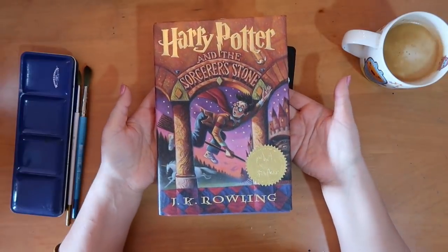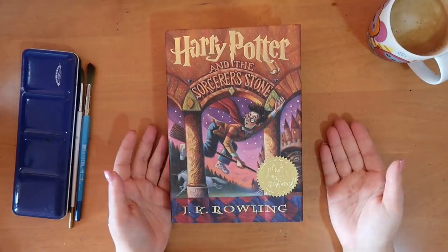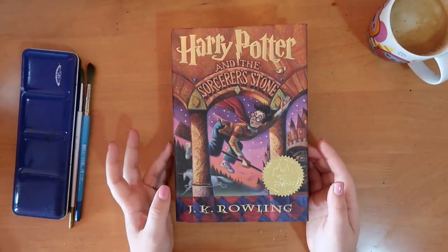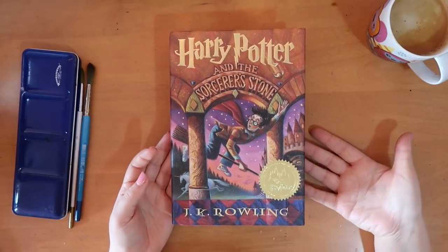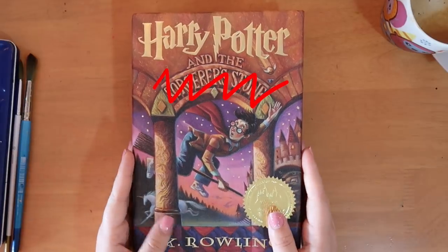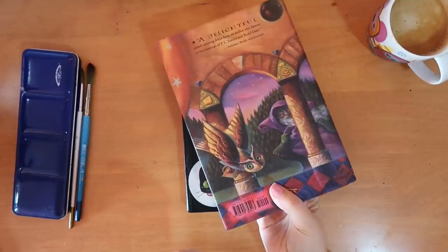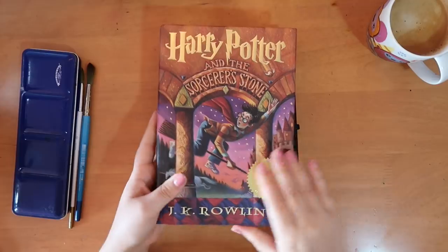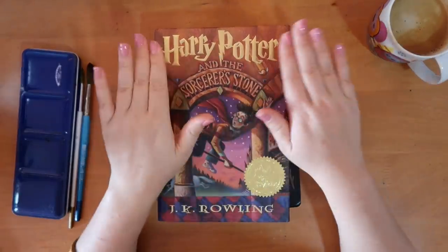Today we're doing the 100 page challenge, which is a little thing that I made up. What you do is you turn to page 100 of any book. The book I have chosen today is Harry Potter and the Sorcerer's Stone, aka the Philosopher's Stone. I bought this one in Florida when I visited Harry Potter Wizarding World — that's why it's the American one. British accent, American book. Let's get that elephant out of the room.